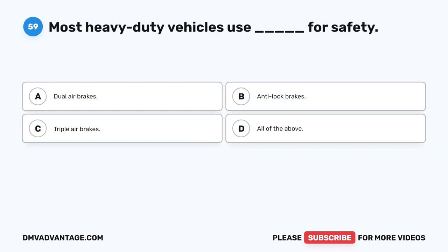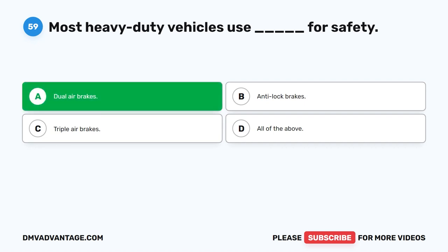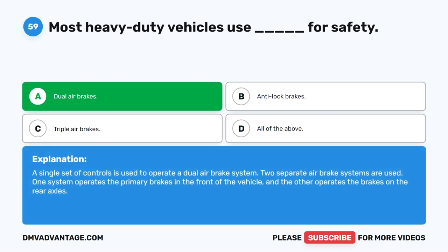Question 59. Most heavy-duty vehicles use blank for safety. The correct answer is A: dual air brakes. A single set of controls is used to operate a dual air brake system. Two separate air brake systems are used — one system operates the primary brakes in the front of the vehicle, and the other operates the brakes on the rear axles.